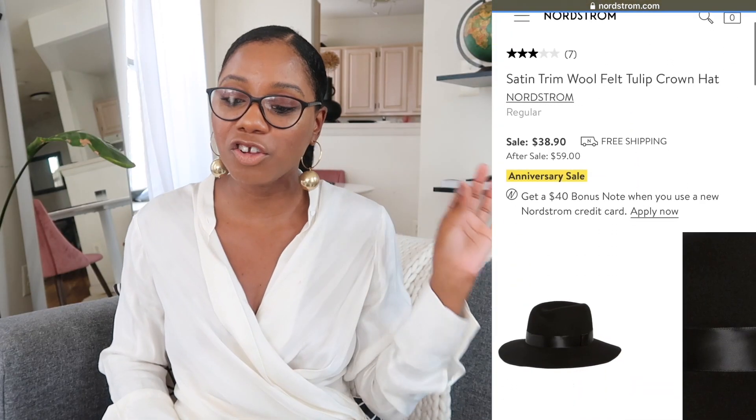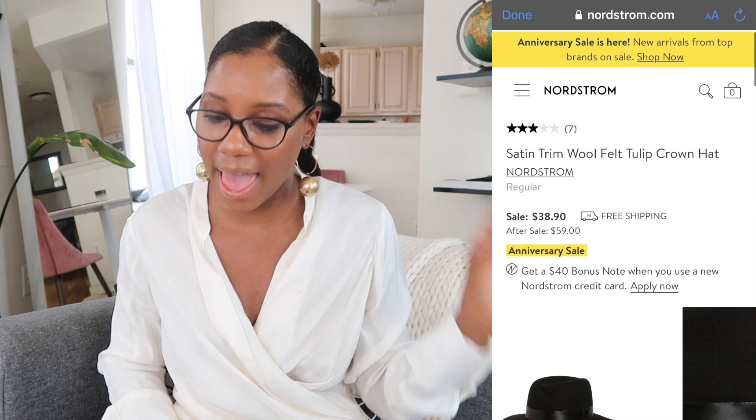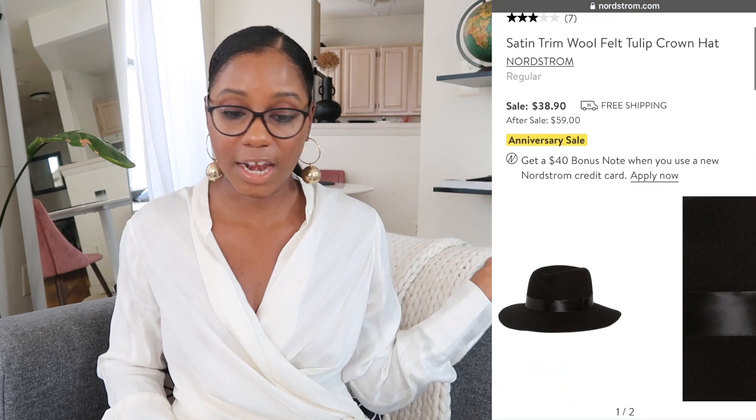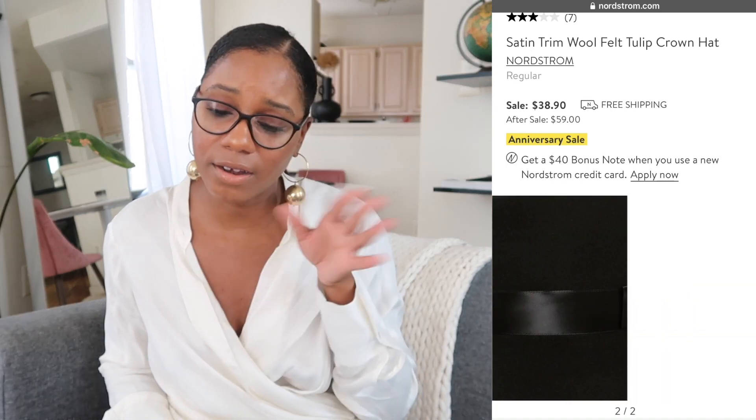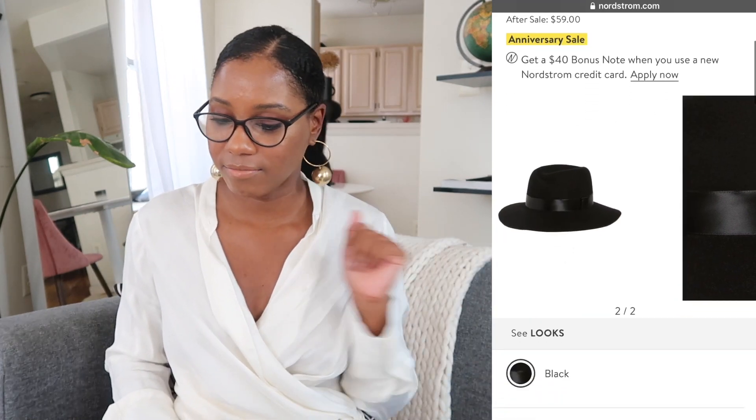Now let's get into some accessories. For fall and winter I'm always loving a good felt hat. With a sleek down ponytail or a low bun, a black felt hat makes any outfit look extra chic — especially with a tee, blazer, jeans, and a pump. I advise everyone to invest in a good hat for fall and winter. This one is the Satin Trim Wool Felt Tulip Crown Hat from Nordstrom. It only comes in black — that's the only one you'll need all winter and fall. $38, down from $60. Amazing. Put it in your cart.